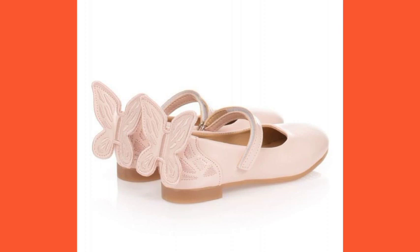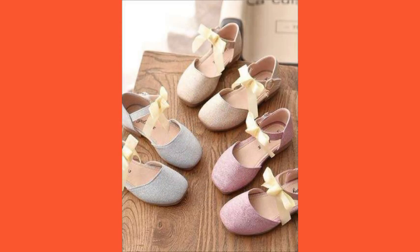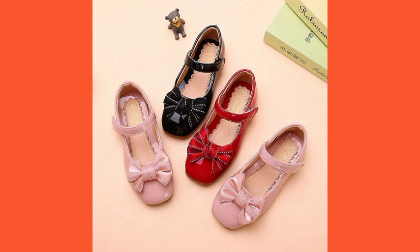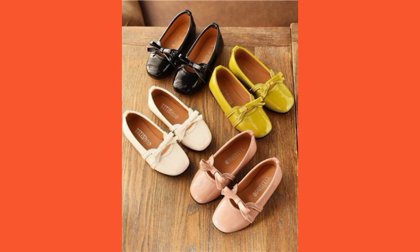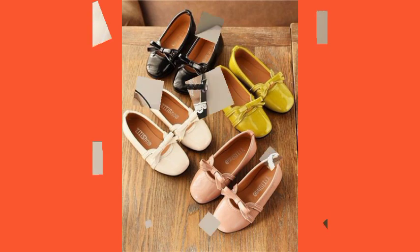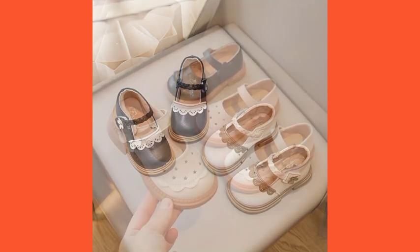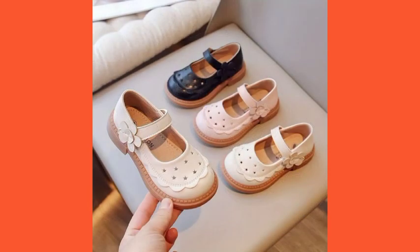They are very beautiful and very attractive shoe design ideas. Their prices are very reasonable and very affordable. At the end, I again request you to not forget to subscribe to my channel and watch more fantastic, beautiful and stylish videos of dresses, shoes and jewelry sets. Take care, remember me in your prayers, and watch more fantastic videos of the new collection. Allah Hafiz.